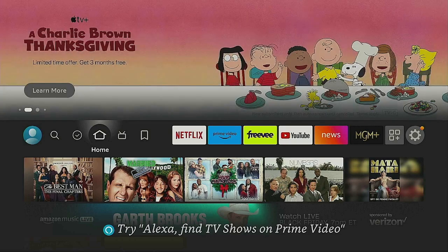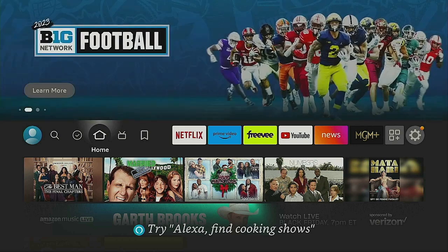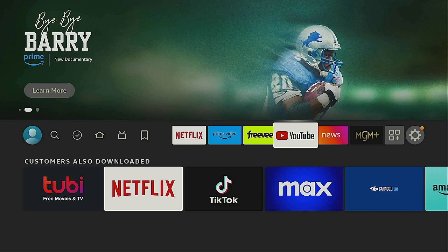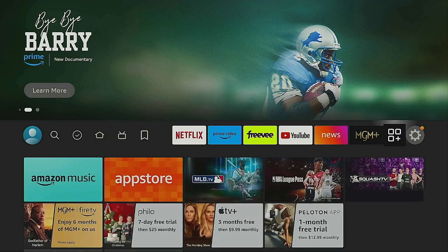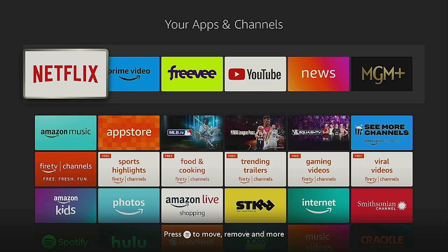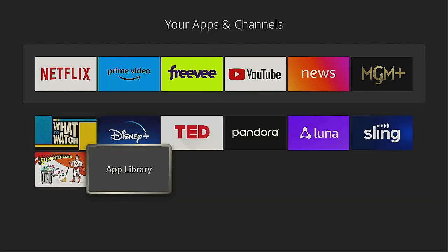Thanks for tuning in, I really do appreciate it. So I'm going to show you how you can watch the Macy's Day Parade on your Fire Stick. First thing you need to do is go ahead and download YouTube. If you don't have YouTube on your home screen, look for the three boxes with a plus sign, click on it, and then scroll down — it'll be there.